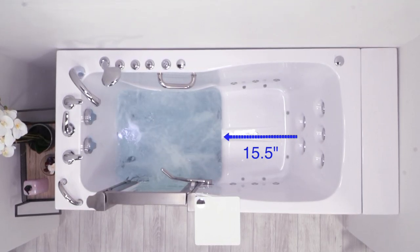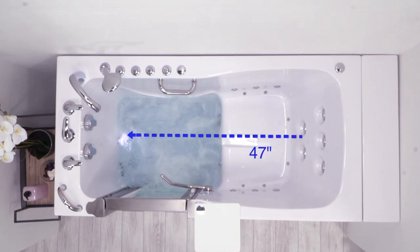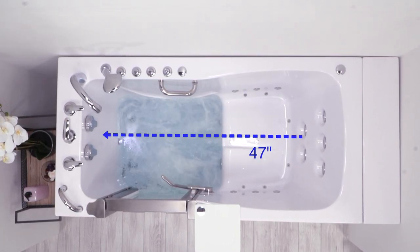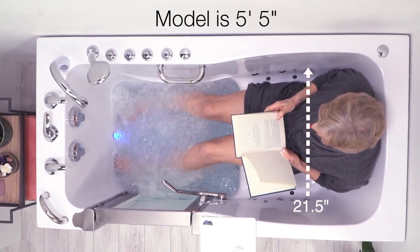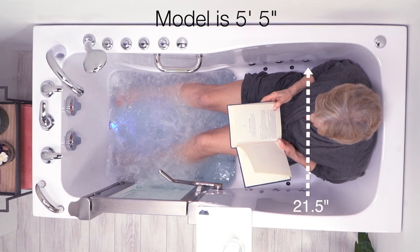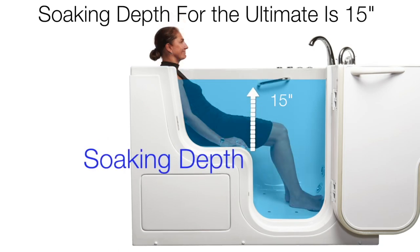A 15 and a half inch seat length provides superior leg support, and the generous 47 inch interior length provides room for a satisfying soak. The 21 and a half inch seat width offers extra room and comfort. A bather's particular size will determine overall soaking depth, but when measured from the seat height to the overflow vents, the Ultimate provides 15 inches of soaking depth.